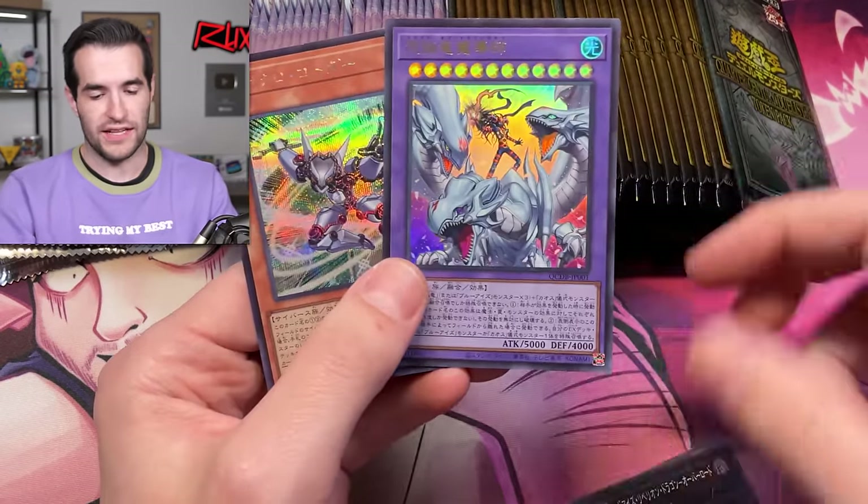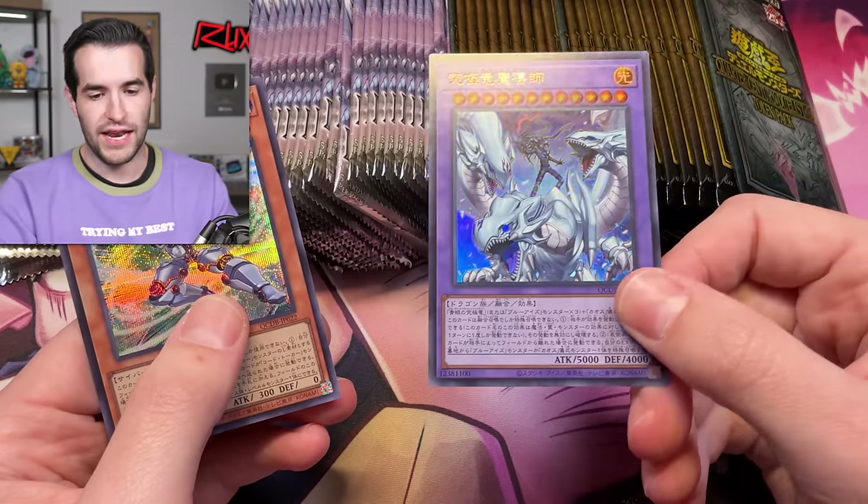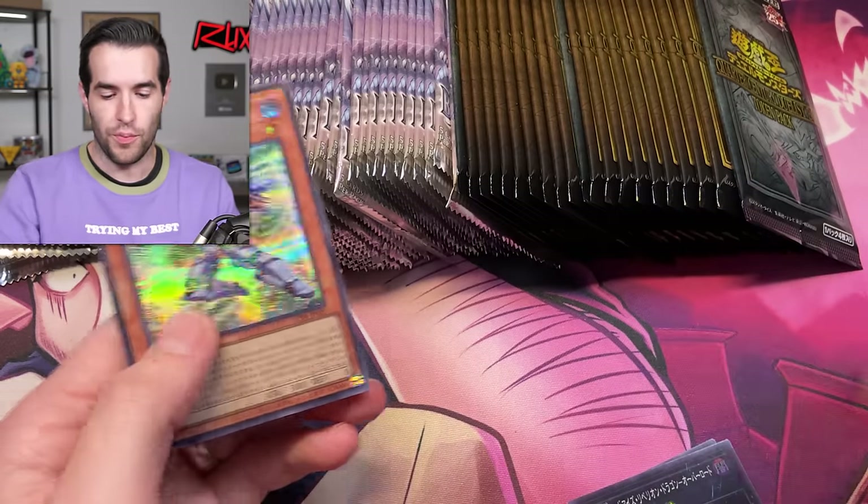There's another one — that's number two! Boom! Dragon Master Magia number two! Both ultra rares, interestingly enough.